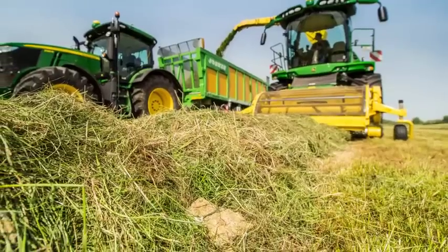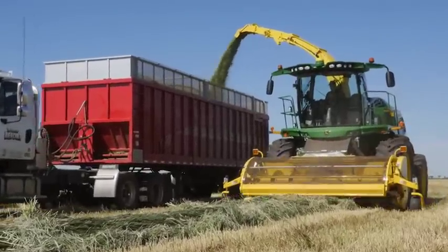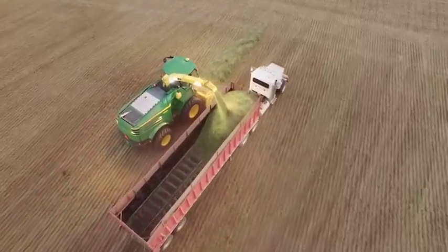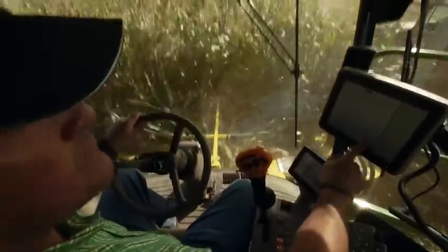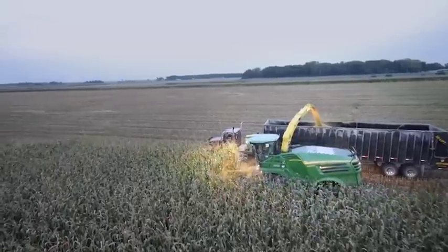And it's not just for big rocks anymore. It can detect small stones using Soundwave technology. If a rock is detected, the feed rolls stop to reduce knife damage on the cutter head. That's a big advantage when trying to maximize uptime and reduce costly repairs. And no other self-propelled forage harvester in the industry has this advanced level of stone detection. John Deere stands alone.